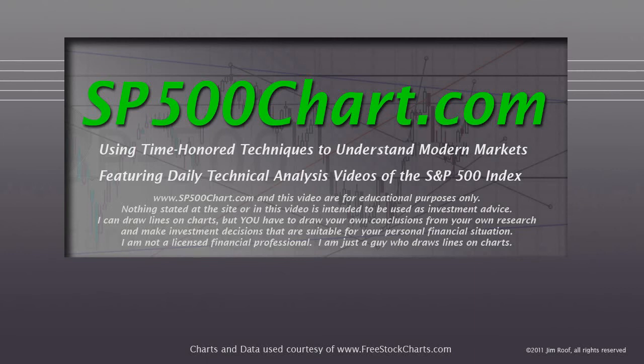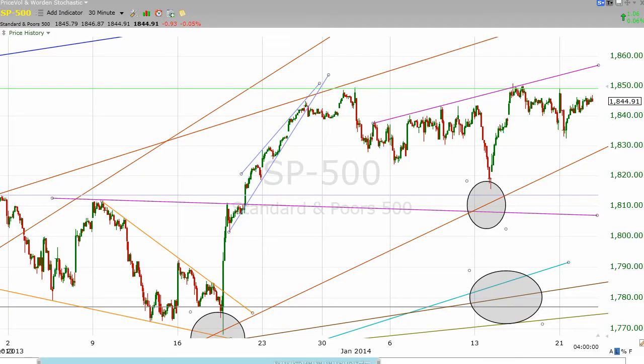Let's take a quick look. And when I say quick look, I really mean it because what can you say? Nothing has really changed. The market had a little bit of weakness today, but we had a higher low than we had yesterday.